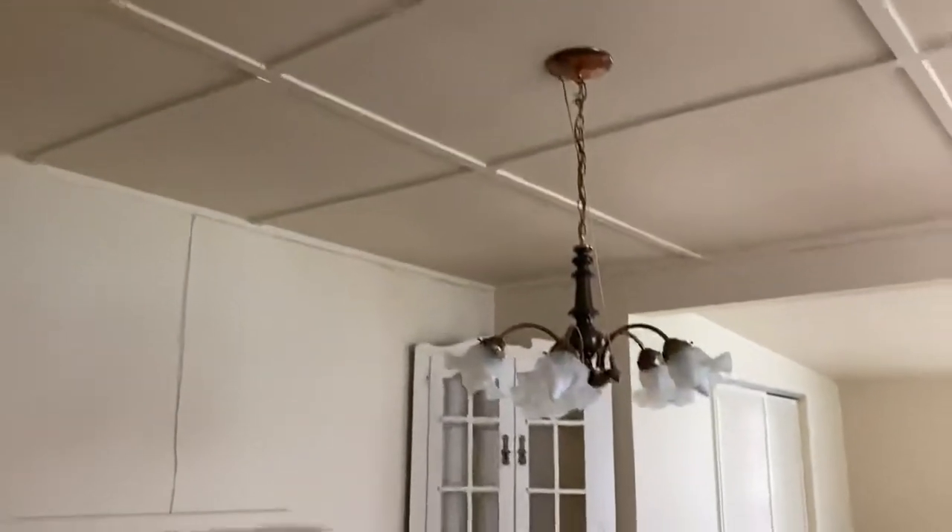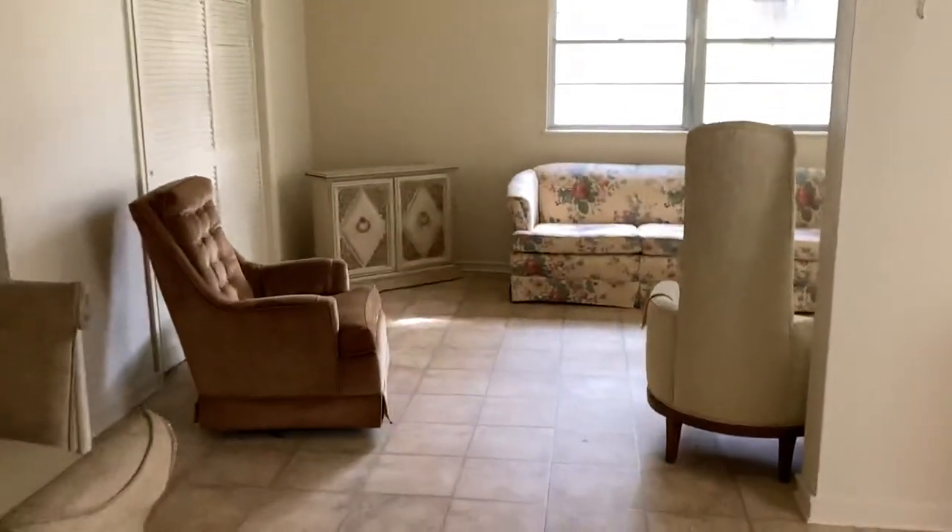It doesn't appear to have any roof leaks or anything like that. It seems to be in really good shape.